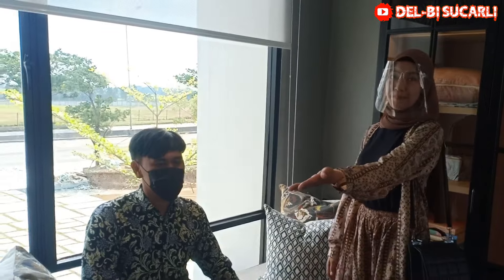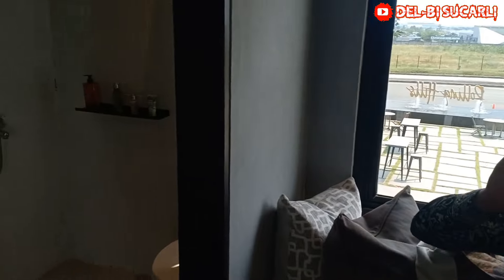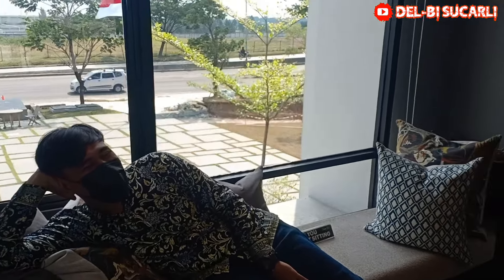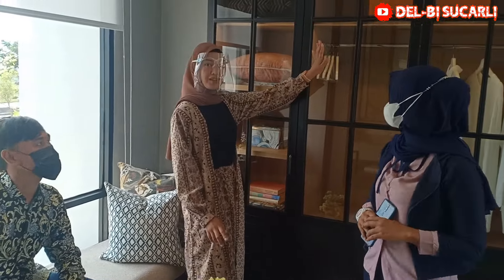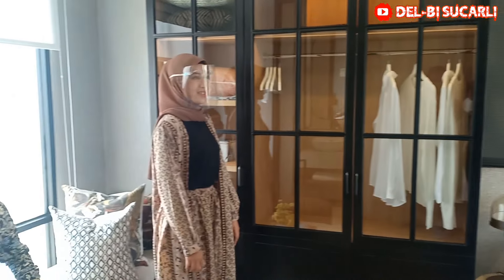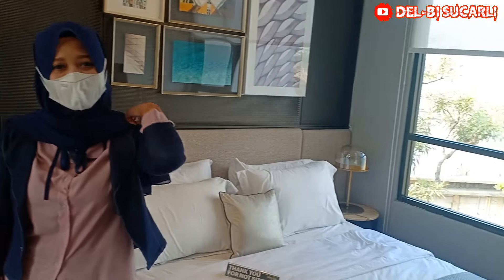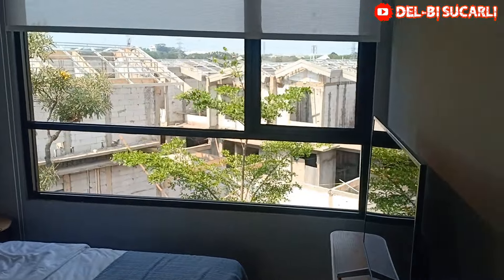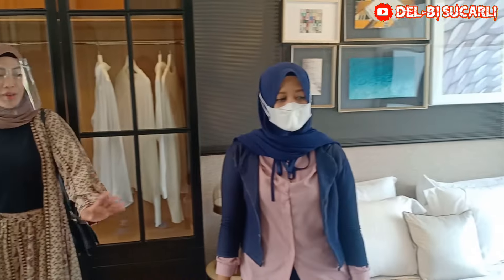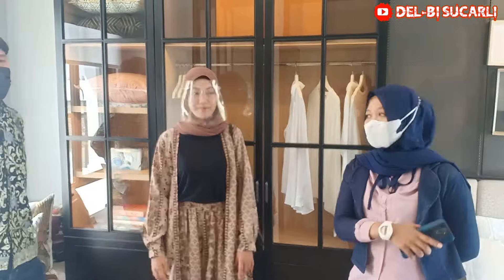Dan ini kamar mandinya juga di dalam. Mantep ya. Bisa tiduran tuh? Iya, kalau Bapak yang mau beli ini juga bisa. Dan untuk perempuannya bisa request. Kita dapat ini juga, promonya. Ini lemari baju. Ini kasur ini dapat? Dapat. Rak TV enggak? Bapak Ibu bisa beli sendiri.